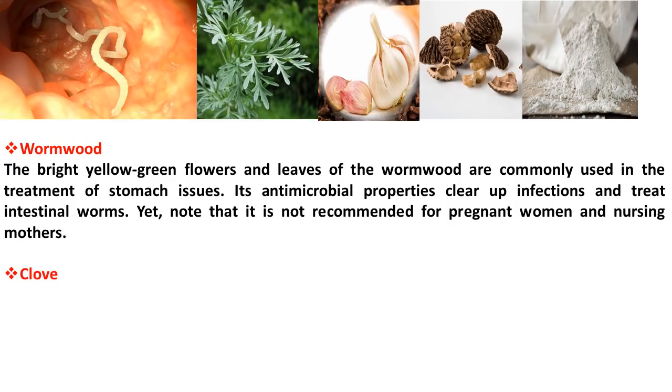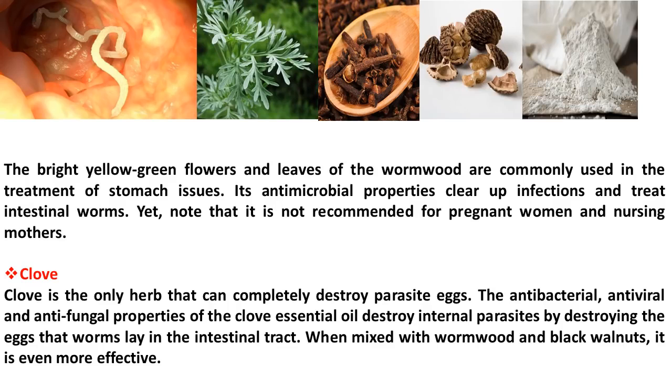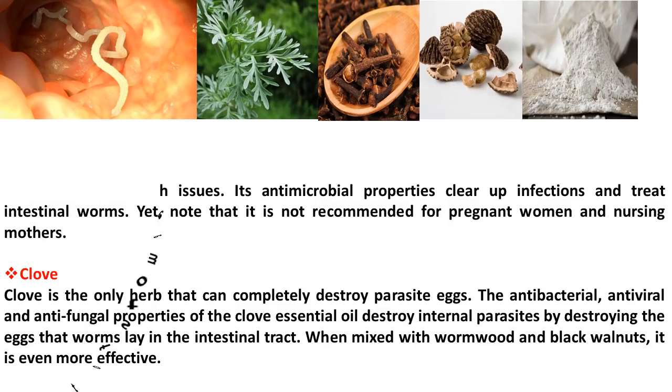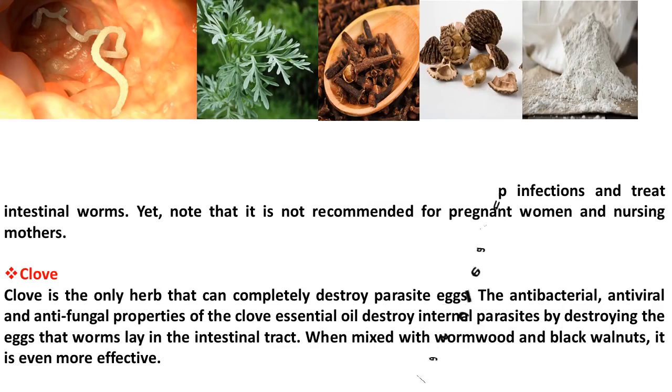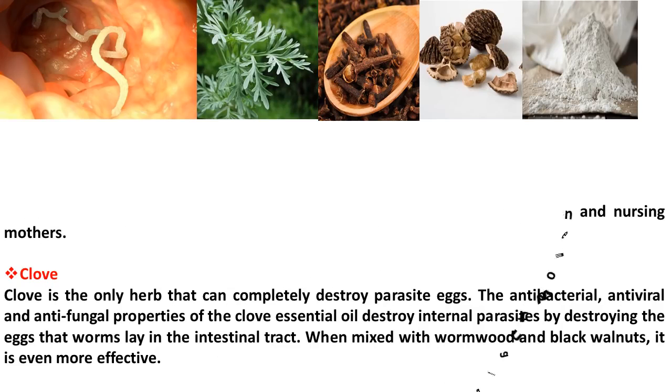Clove is the only herb that can completely destroy parasite eggs. The antibacterial, antiviral, and antifungal properties of the clove essential oil destroy internal parasites by destroying the eggs that worms lay in the intestinal tract. When mixed with wormwood and black walnuts, it is even more effective.